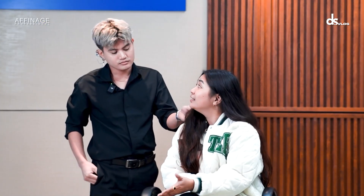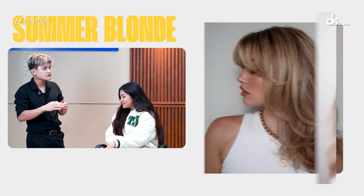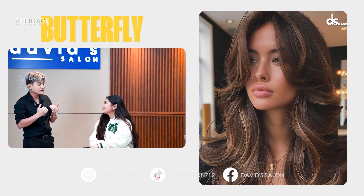Anong gusto po natin for today? Balayage style with a little bit of curtain bangs, those kind of vibes. Parang gagawa tayo ng something summer blonde look, and then gagawa tayo siguro ng something butterfly or layers para magkaroon ng style yung hair niya. And then mag-change tayo ng color para mag-iba yung aura and para mag-glow din yung skin tone.